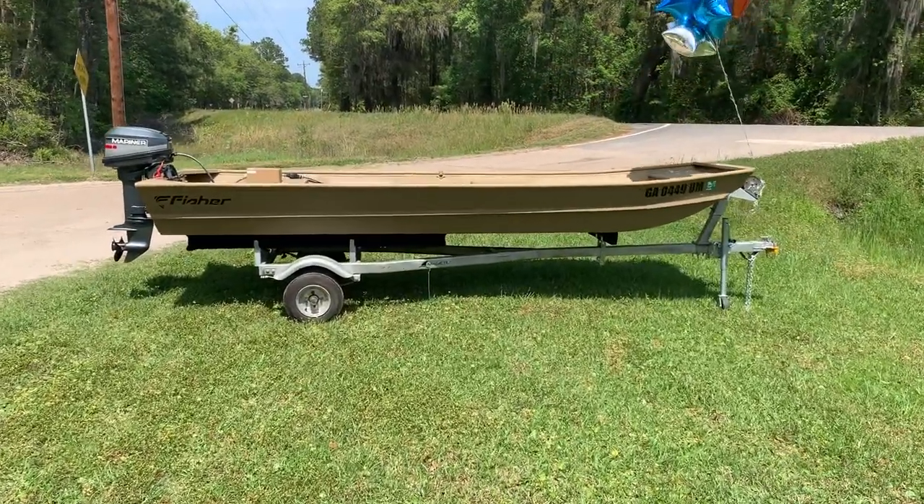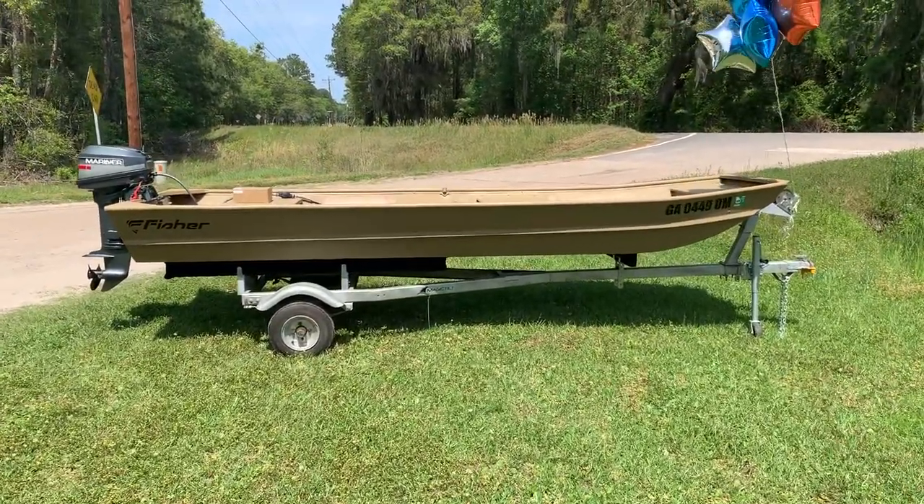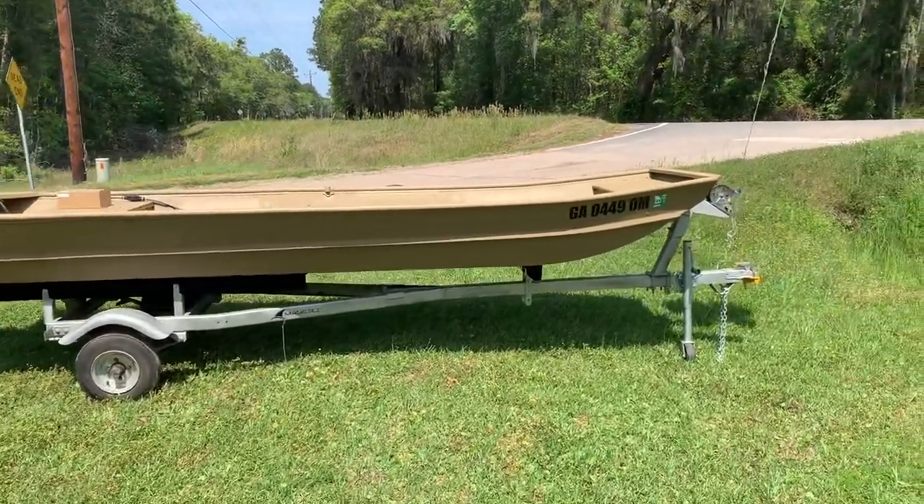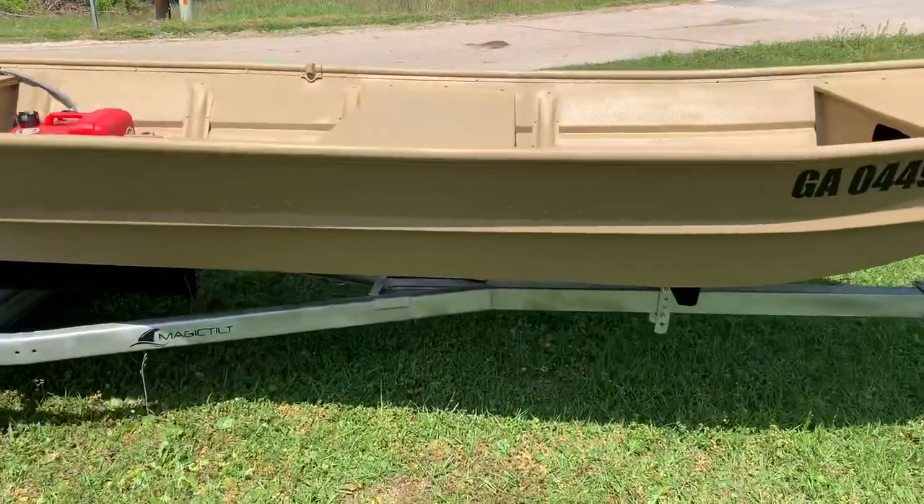Hey guys, just giving you a little tour of this Fisher. It's a 14 foot, 38 wide. It's been freshly painted and it's also got a Line-X type liner in it to match the paint job.